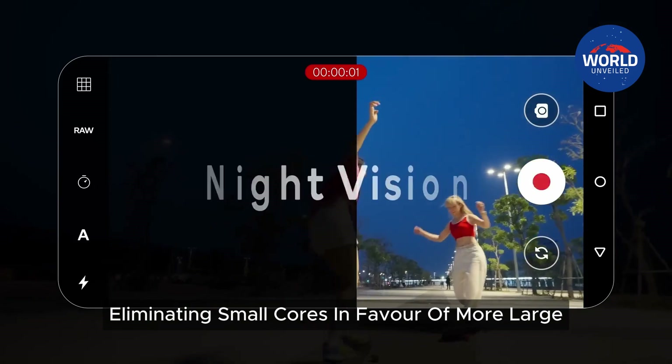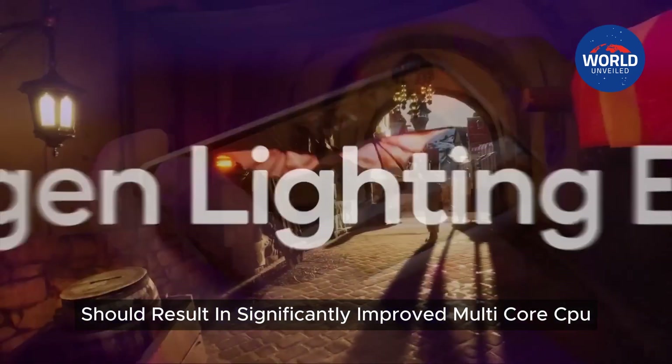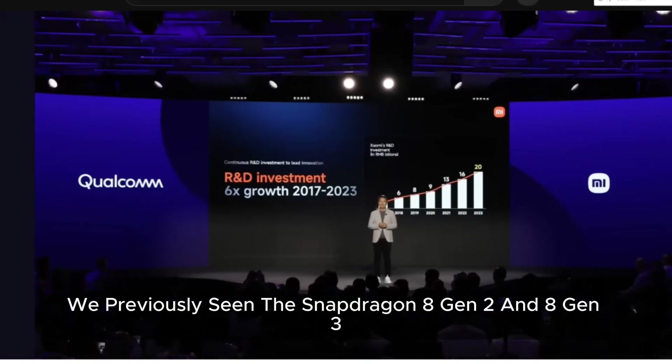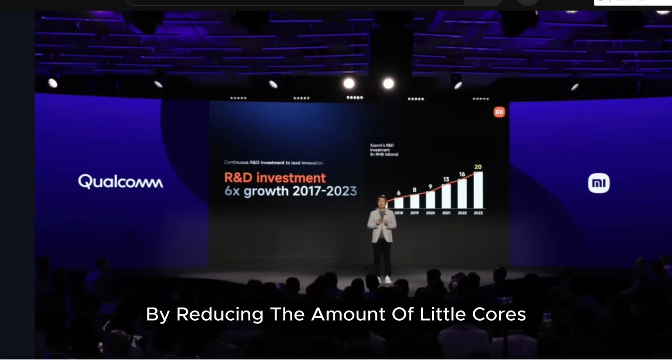Eliminating small cores in favor of more large and medium cores should result in significantly improved multi-core CPU performance. We've previously seen the Snapdragon 8 Gen 2 and 8 Gen 3 make significant progress in this area by reducing the amount of little cores.